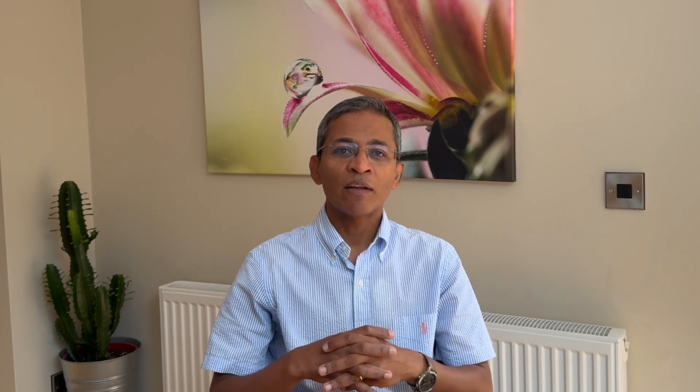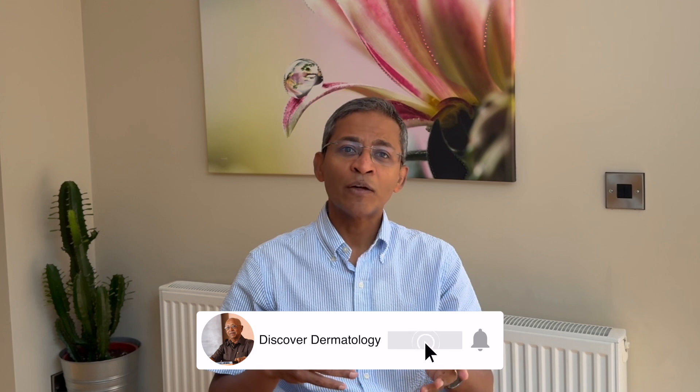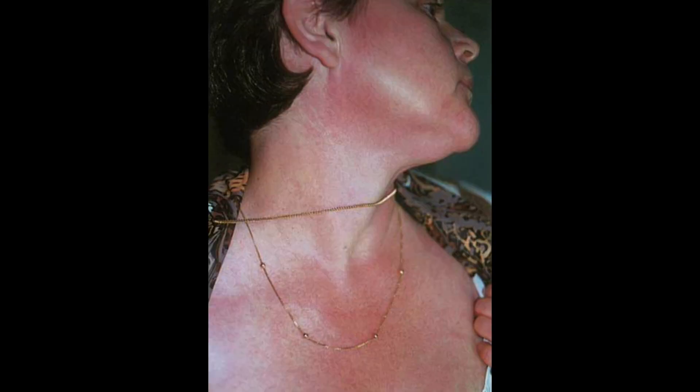In most cases, the condition appears symmetrically on both sides of the neck. There are three subtypes described in a European review article: a pigmentary variety, an erythematotelangiectatic variety where the blood vessels are more prominent, and finally a mixed variety. This is the typical pigmentary type, which involves the sides of the neck and spares the area under the chin. The erythematotelangiectatic type shows more prominent blood vessels, and the mixed form shows both pigmentation and blood vessels.